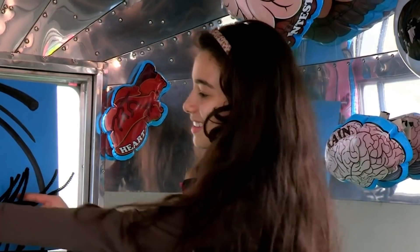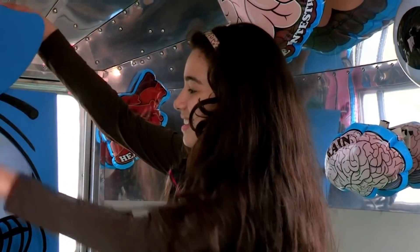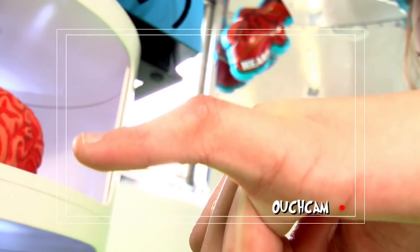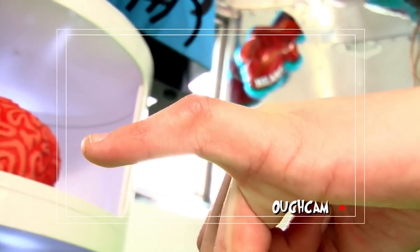So, Anna, I want to have a closer look at your finger. Can you open the eyelid on the ouch cam? Now get it as straight as you can. That's all you can do? The doctor used something called a splint, which is meant to hold a broken bone straight until it mends. In your case, the splint didn't work.